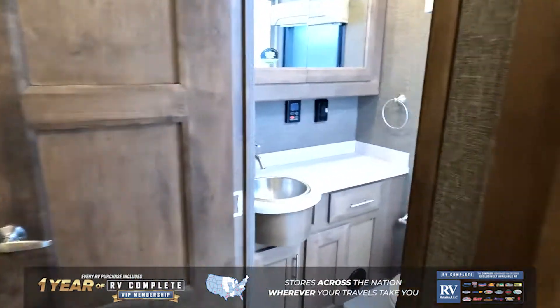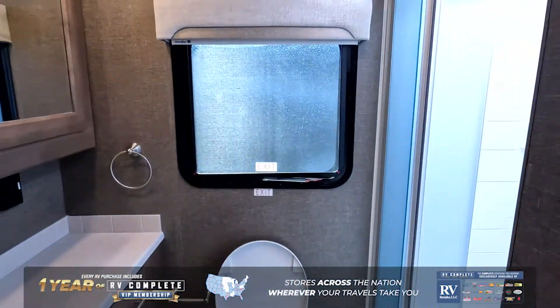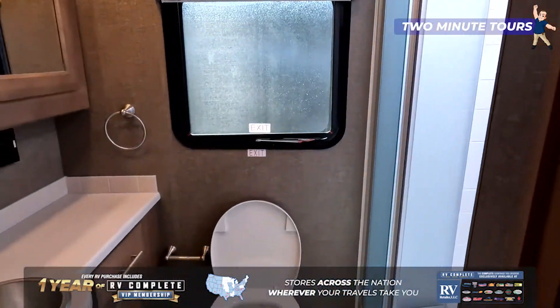Check out this bathroom — very nice. It's a nice 30 by 36 shower with plenty of sink area.